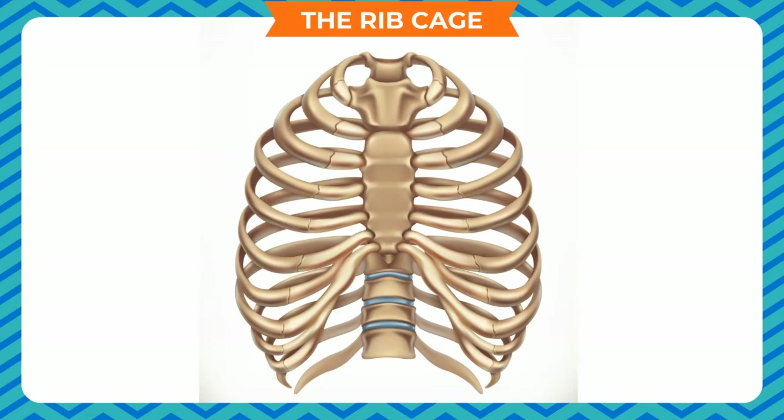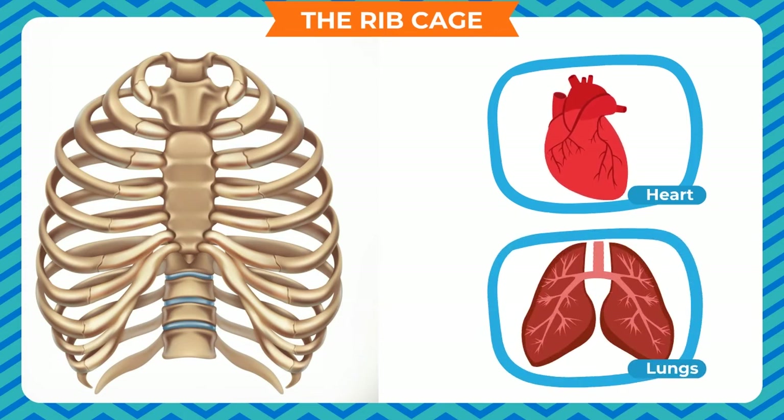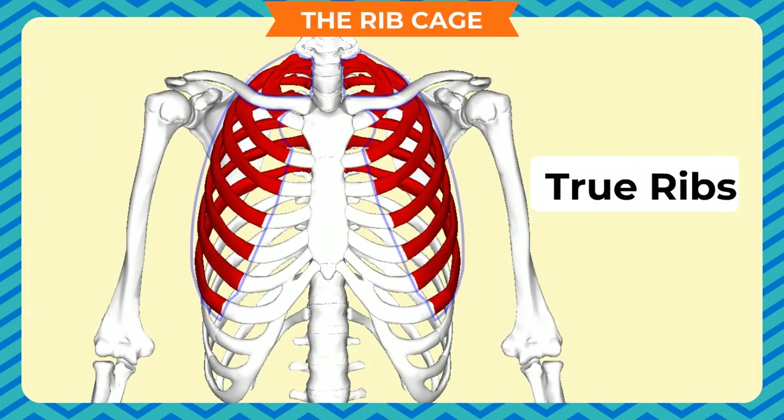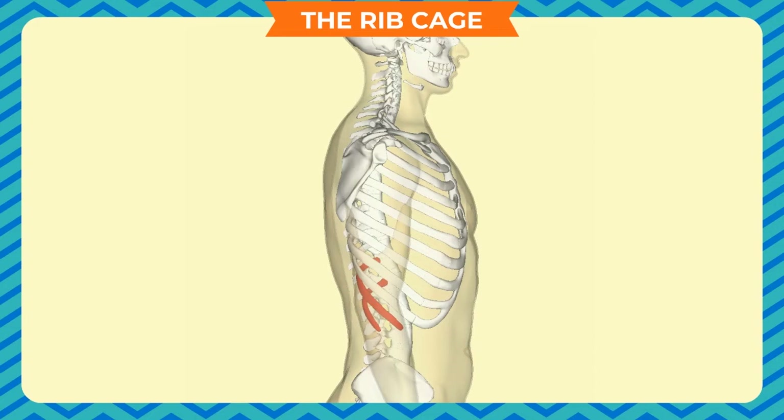The ribcage. The ribs are thin, flat and curved bones that form a protective cage around the organs in our upper body. There are 24 bones that make 12 pairs of ribs. Our ribcage protects our heart and lungs. The ribs are joined to the backbone at the back. The upper 7 pairs, called true ribs, are attached to the breastbone in the front. The next 3 pairs, called false ribs, are attached to the lower true ribs in the front. The lowest 2 pairs, called floating ribs, are not connected to any bone in the front and are smaller than both the true and false ribs.